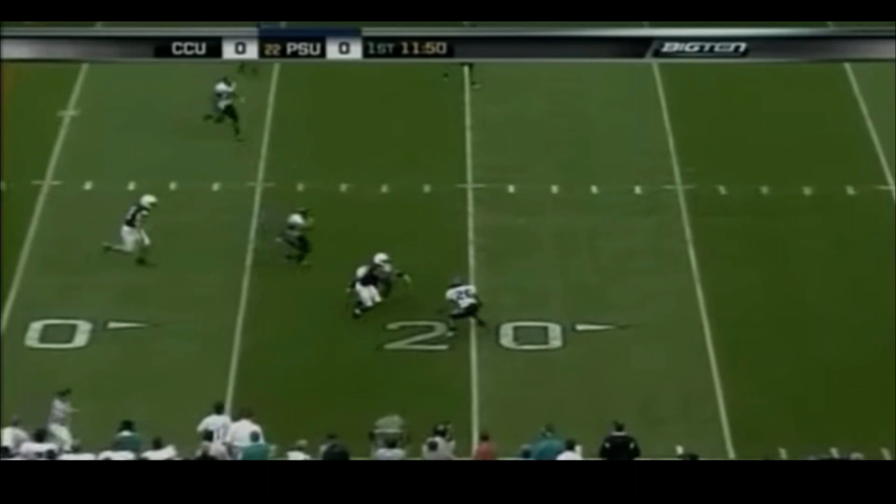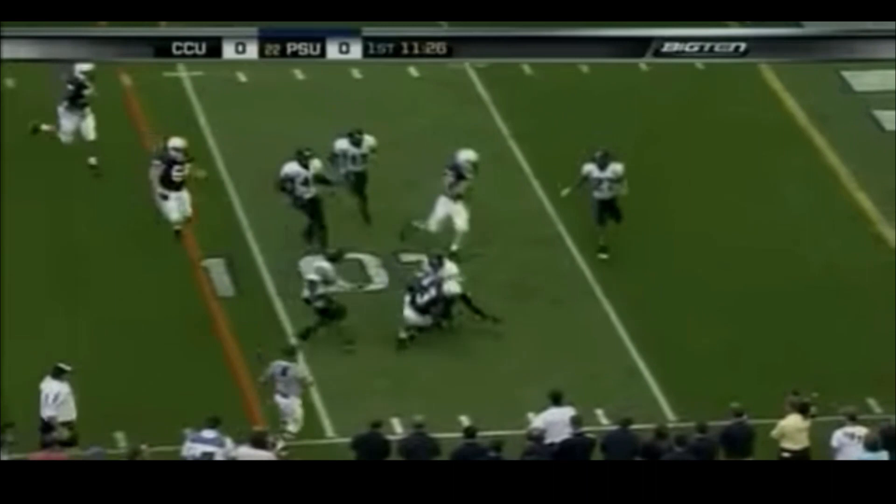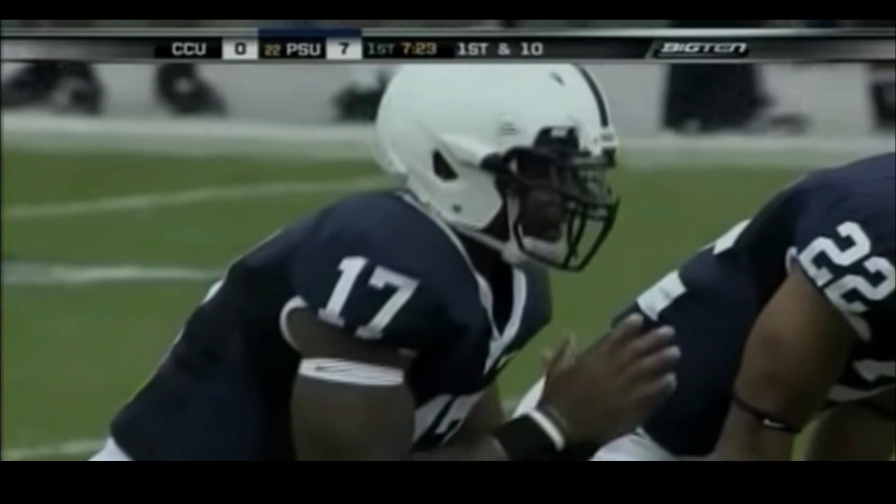Joe Paterno's new starting quarterback this year is Darryl Clark, who couldn't have opened the season any better than with a touchdown drive in his first series. The ball goes right, complete to Butler, turns inside to the 14-10. Another Penn State first down. A good start, throwing the football to your wide receiver on the first play.